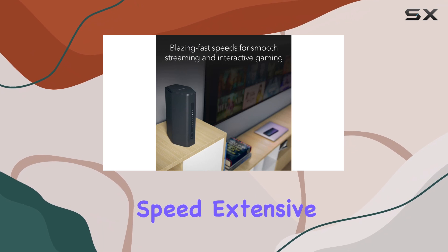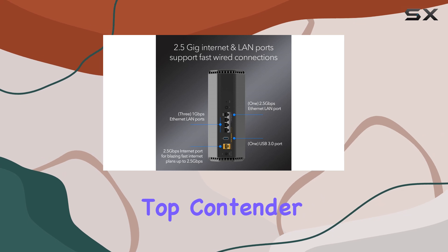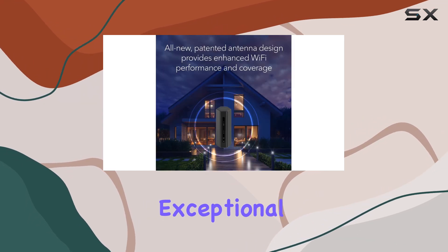With its impressive speed, extensive coverage, and robust security features, this router is a top contender in the market, offering an exceptional value for money.